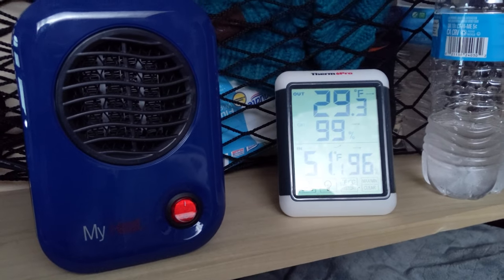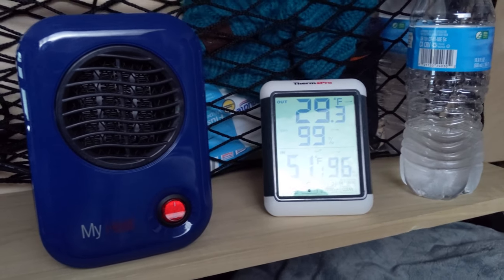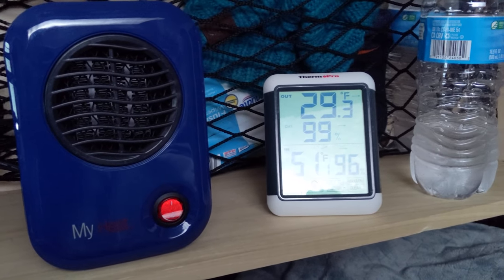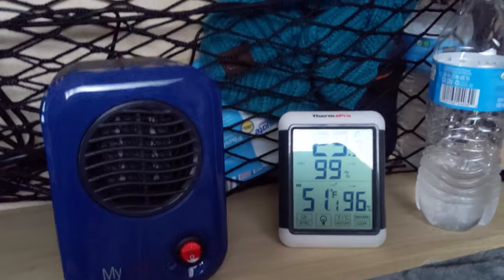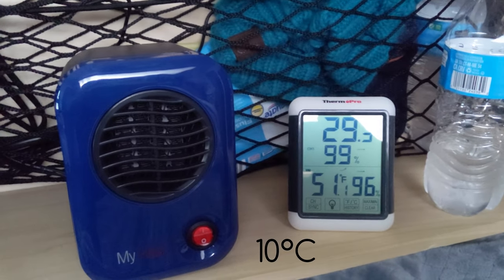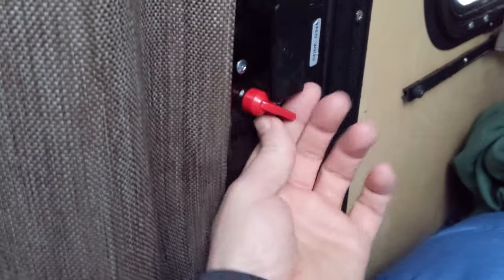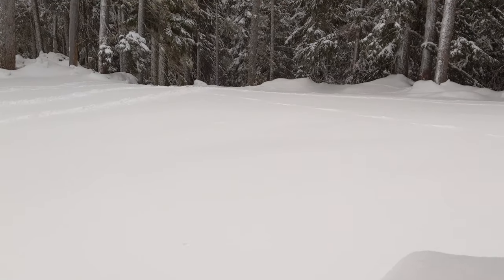Just kind of waking up here. The heater did well — we had it on last night and just for a bit this morning. It's a nice 51 degrees inside. Got down to 28 last night. Continued to snow pretty much all night. There's lots of it.